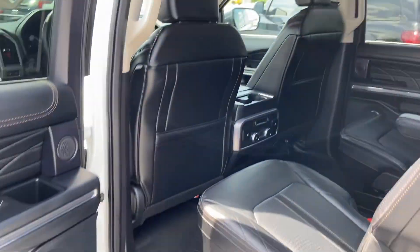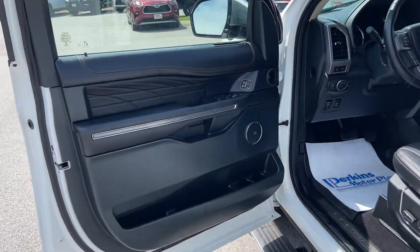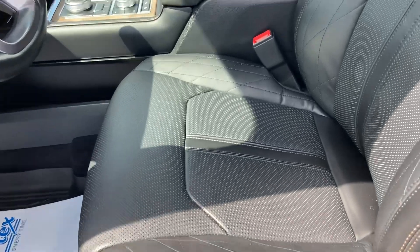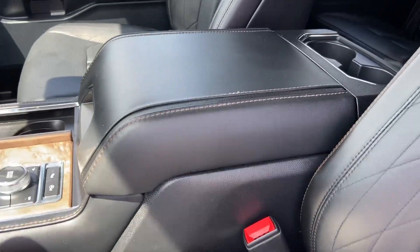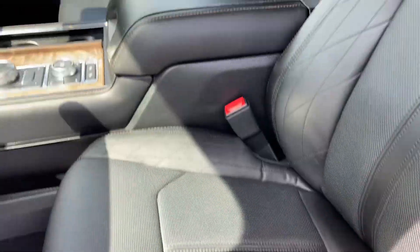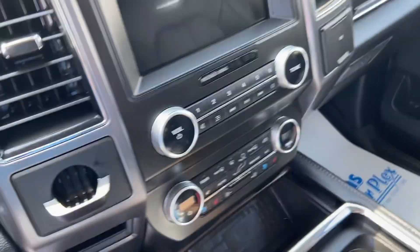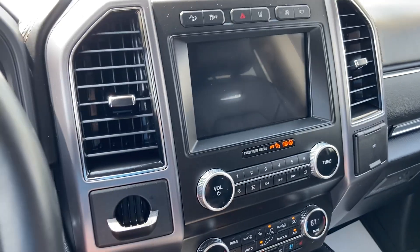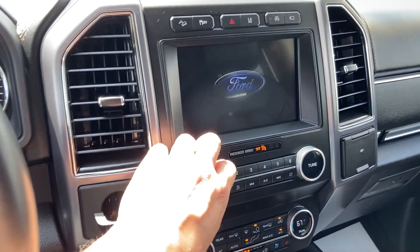It's got the premium sound system, which you can see here. I always look for two spots when getting into a vehicle with leather: the elbow spot and the seat bolster — those are the two spots that wear down most. But both those spots look great. Let me get in here and crank it up. It does not smell like smoke, pets, or anything like that in here.